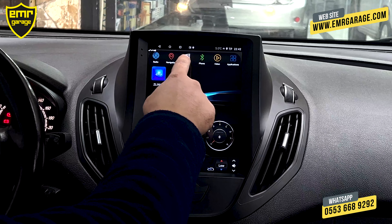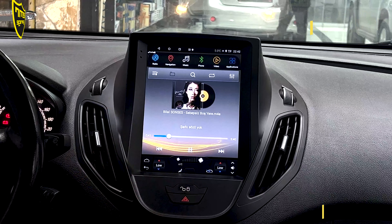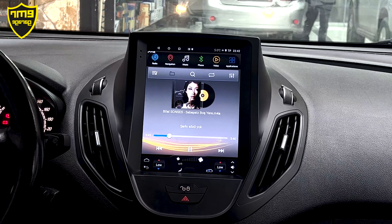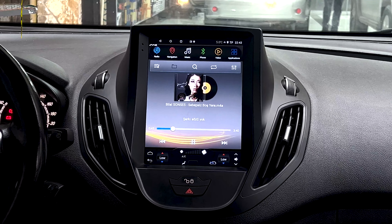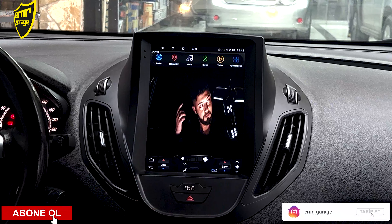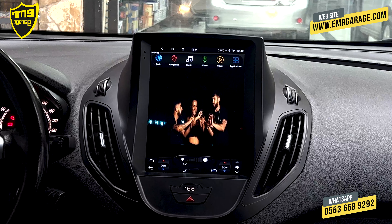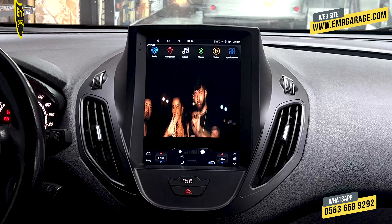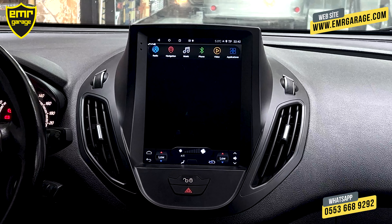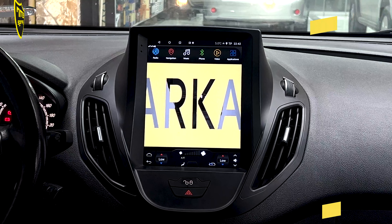Cihazda bir de müzik özelliği var; cihazın kendi dahili hafızasına müzik atabiliriz. USB üzerinden harici bellekteki müzikleri de cihaz üzerinde oynatabiliriz. Cihazımızın kullanımı kısaca bu şekilde arkadaşlar. Bu tarz bir multimedya keyfi sürmek isterseniz mutlaka Emre Garage ile iletişime geçin. Cihazlarımızın teknik özelliklerini Emre Garage web sitesinden ayrıntılı bir şekilde inceleyebilirsiniz. İyi günler.